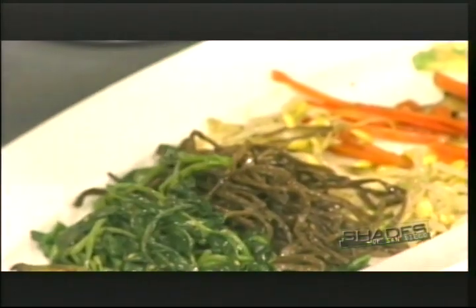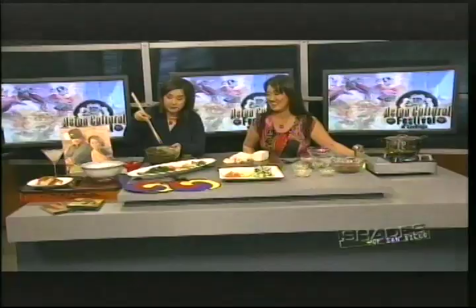And that's bracken fern called gosari namul in Korean. It's very authentic — I don't think I've ever had that, but I think you'll like it. Very flavorful. And that's spinach. Got to get those greens in there. And the one at the end — that's eggplant. All these vegetables have been lightly sautéed in some cooking oil, olive oil.